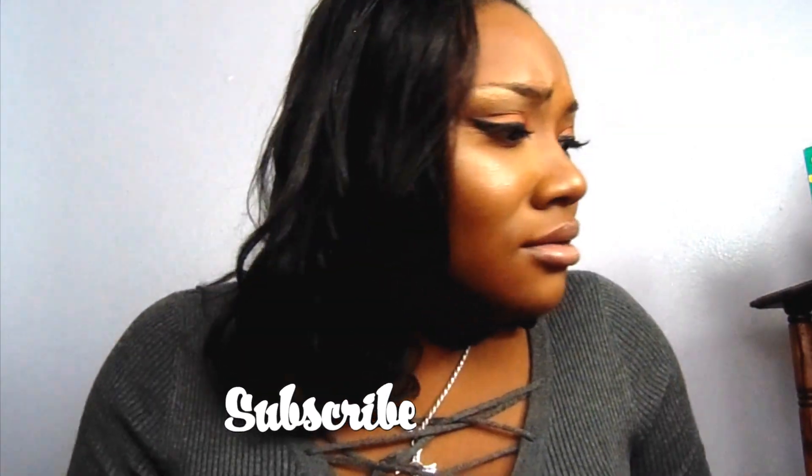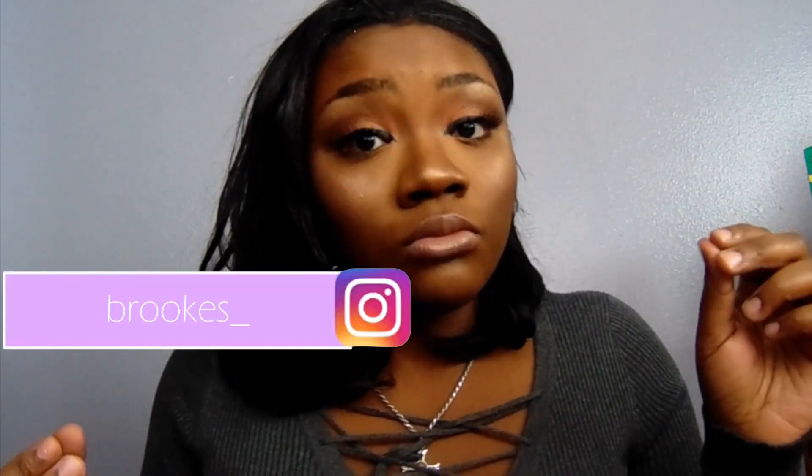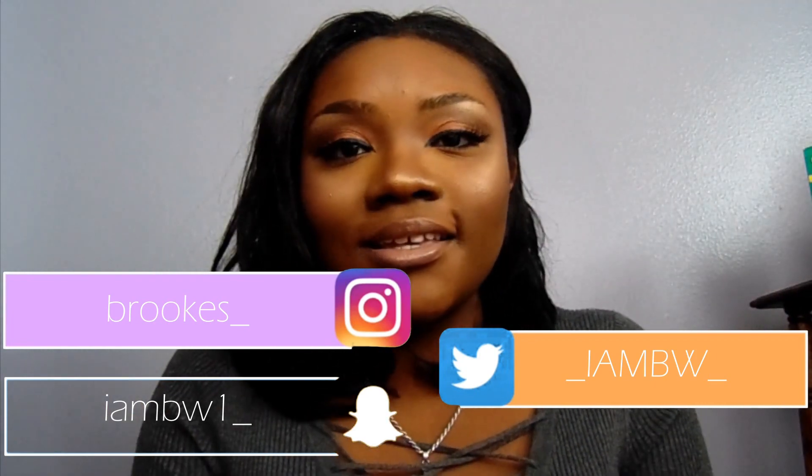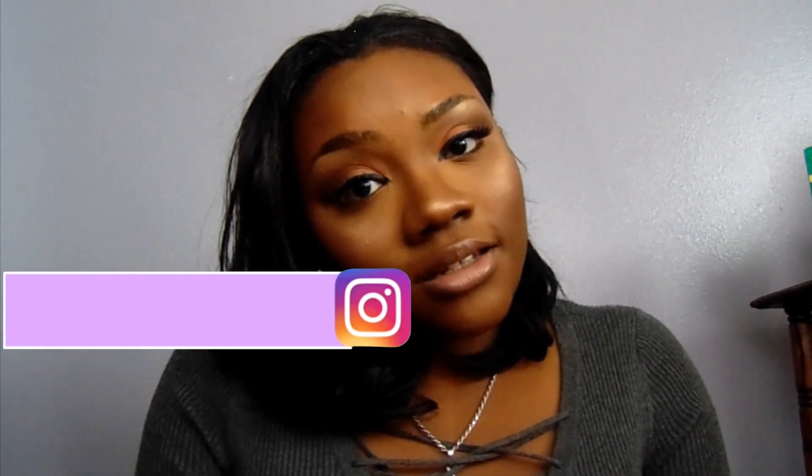I hope y'all are rocking with me. Stay tuned — like, comment, and subscribe. Come hang out with me. We're all bosses in this real world, no haters though. I love y'all. Stay blessed, much love.